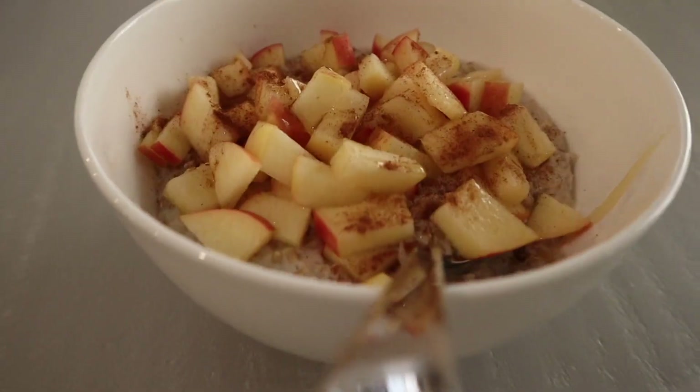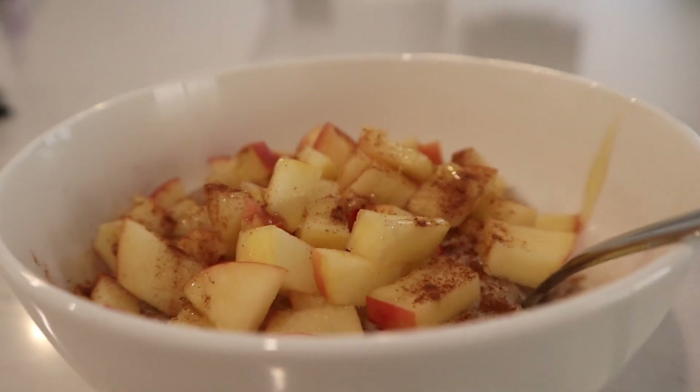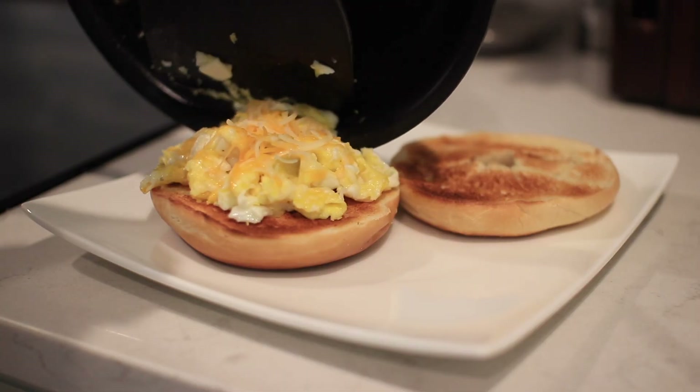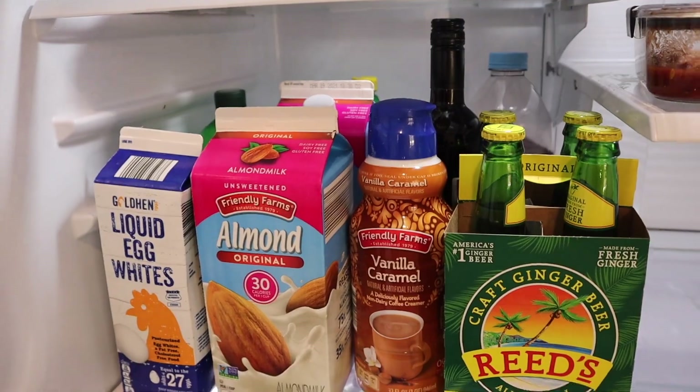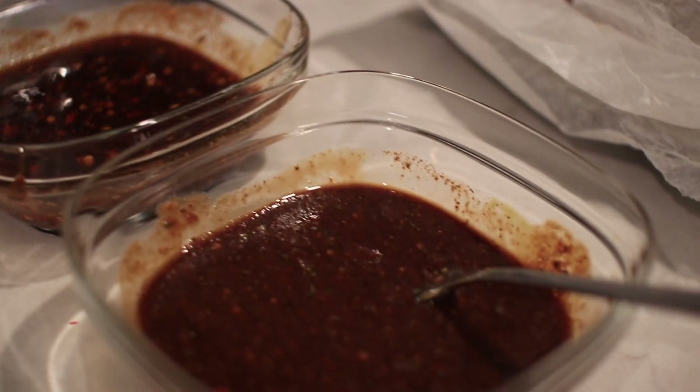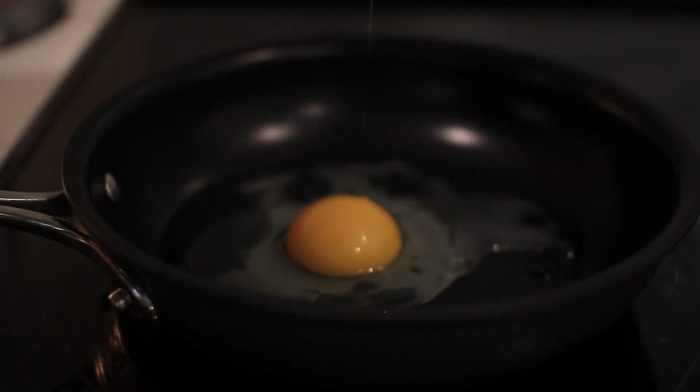The average food bill for one person living in America is between $165 to $345 per month, making it one of the top three monthly expenses for the vast majority of people. I decided to see if I could scrape together some meals and have a $0 budget this week for grocery shopping and just use what I had available in my pantry.